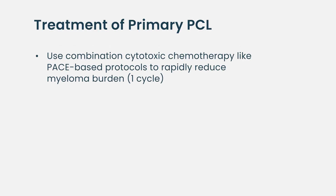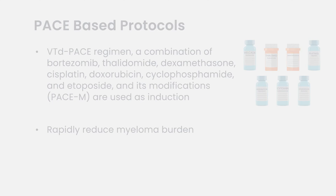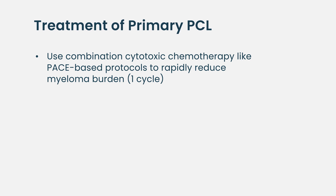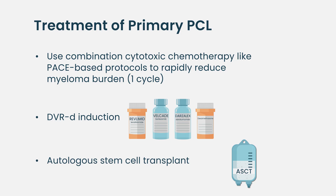In primary plasma cell leukemia, we end up utilizing aggressive cytoreduction with chemotherapy agents — you've probably heard of phrases like VDPACE or KDPACE — essentially a combination of four or five intense chemotherapies that rapidly reduce the disease burden. Then you can go on to a quadruplet induction regimen to get patients into remission and stem cell transplant.